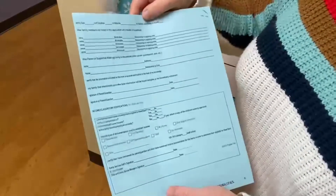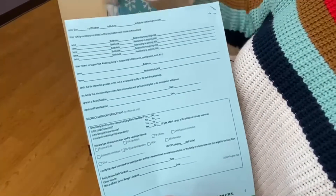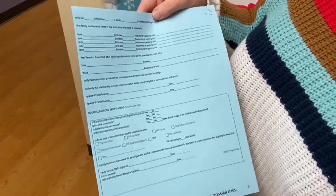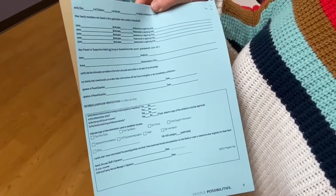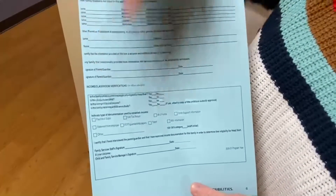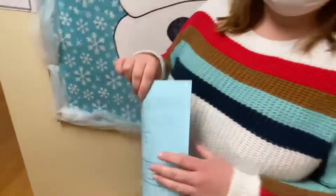This last page is for any other children in the household that you're not applying for, whether they're not eligible because of their age or any other reason. And then finally you'll just sign and date right there, and that's it — that's how you fill out the application.